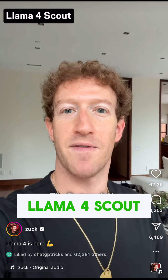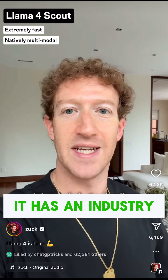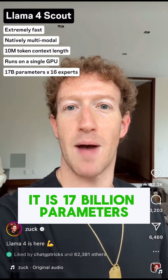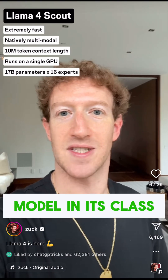The first model is LLAMA4 Scout. It is extremely fast, natively multimodal, it has an industry-leading nearly infinite 10 million token context length, and it is designed to run on a single GPU. It is 17 billion parameters by 16 experts, and it is by far the highest performing small model in its class.